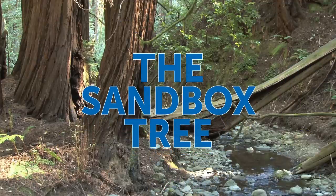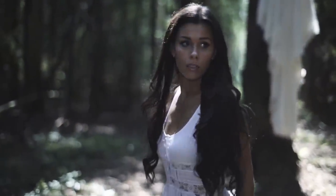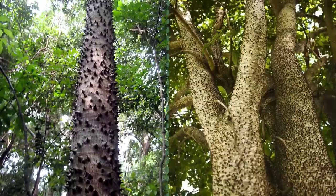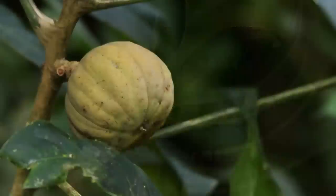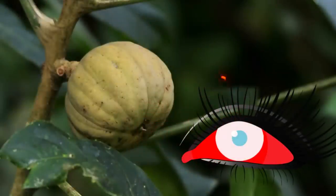The Sandbox Tree. Thank goodness this tree is really easy to recognize so that you'll know to stay far away from it. It can reach heights of 130 feet, its trunk is covered with cone-shaped spikes, and its fruit looks like mini-pumpkins. Every part of this tree is dangerous to people. If you get its sap in your eyes, blindness can become a frighteningly real possibility.